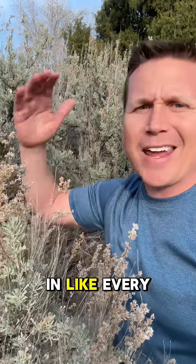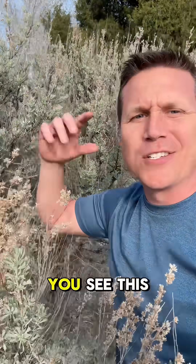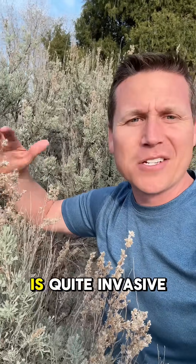Tumbleweed is not native to the U.S., even though it's in like every western movie that you ever watch — you see this tumbleweed that tumbles past. That's a non-native plant and it is quite invasive.